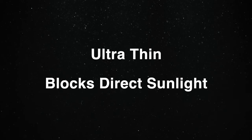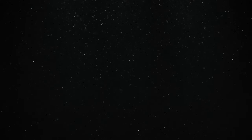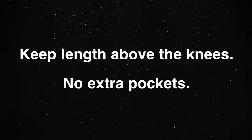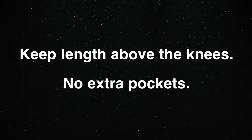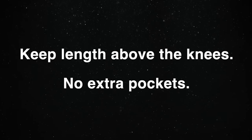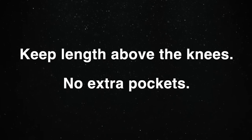Absolutely you can wear a long sleeve in the dead of summer. Saturday's outfit is a blue long sleeve merino wool sweater — it's ultra thin and blocks direct sunlight. My shorts will be a light blue cotton-linen blend. About the shorts: if you want a cleaner, more proportional aesthetic, make sure they don't fall below the knees or have any extra pockets — so no cargo shorts. Those shorts are going to add bulk and throw off your proportions.